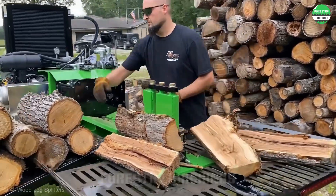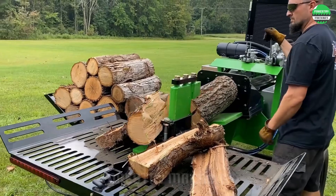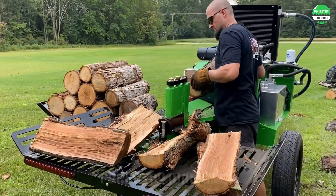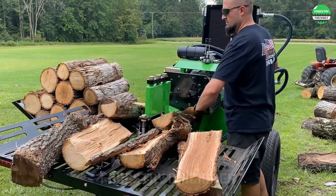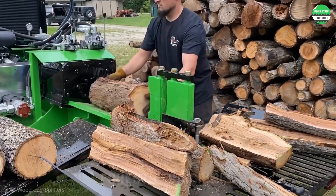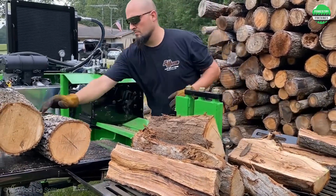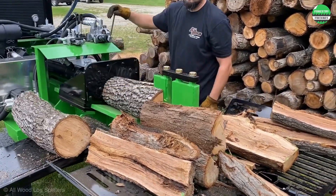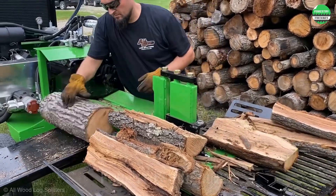Bloodwood series — top of the line wood cutting machine series. Maximum force of 42 tons, exclusive hydraulic system of 55 GPM for superior speed, ultra-short cycle time of only 3 to 5 seconds, and the longest 3-year warranty in the industry. If you need a powerful and high-performance wood cutting machine, this is your best choice.